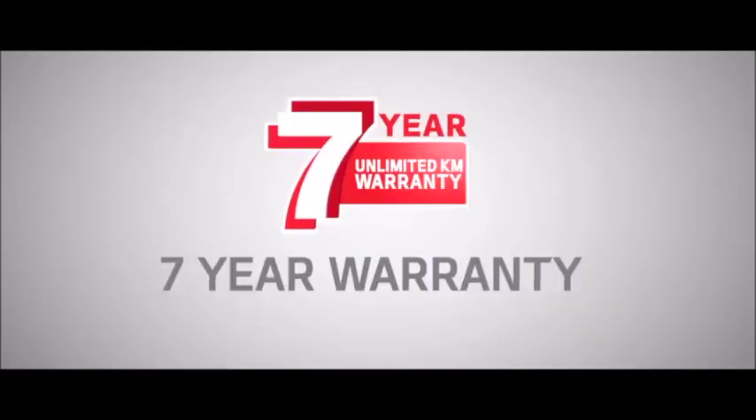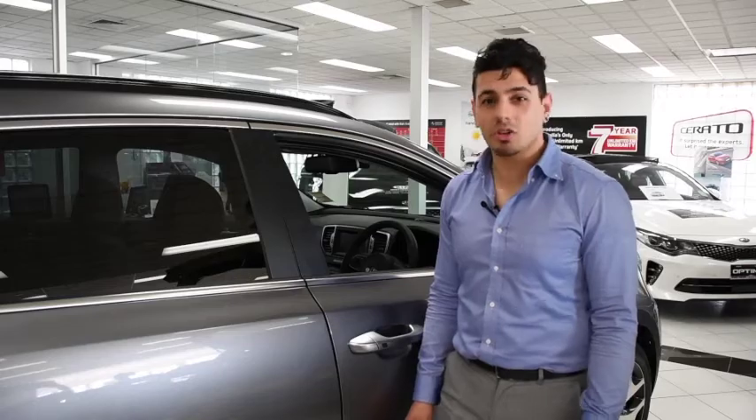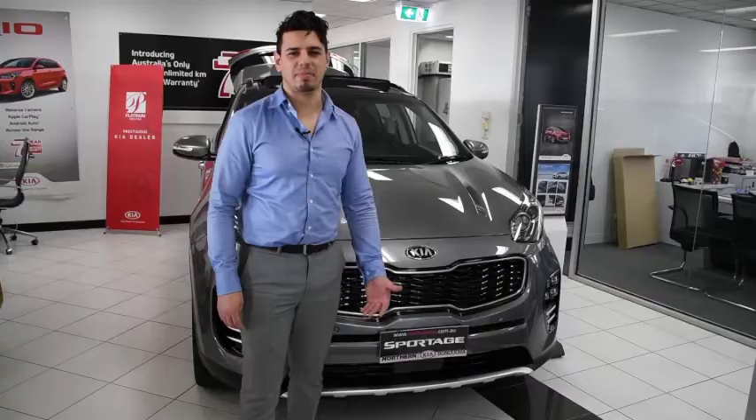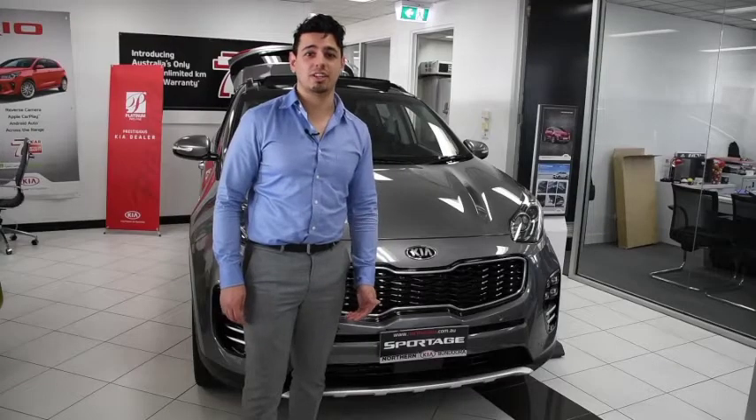The Sportage is backed by Kia's seven-year unlimited kilometre warranty — that's Australia's best new car warranty, so you can't go wrong. So if you're looking for an SUV that's packed with tech, safety features and looks amazing, the Kia Sportage is the one for you. Come on down to Northern Kia Bandura and test drive yours today.